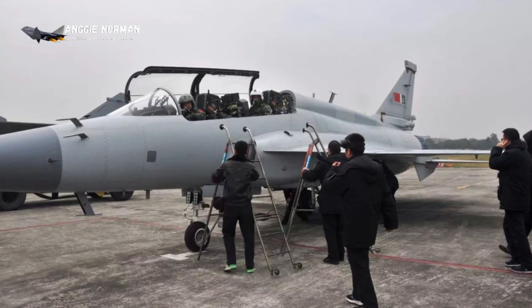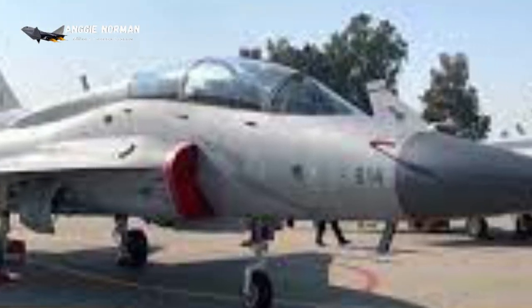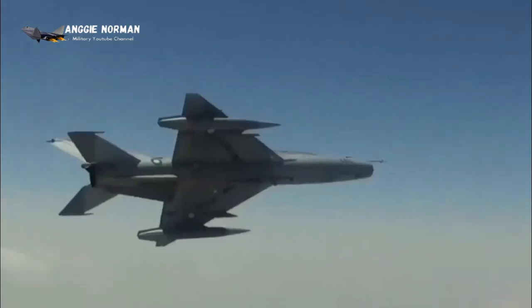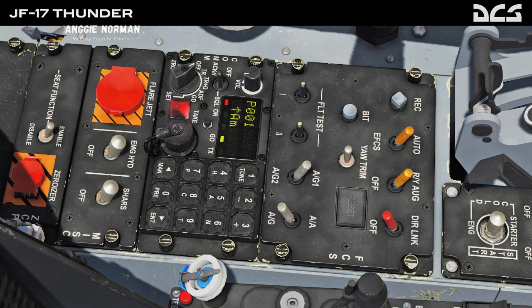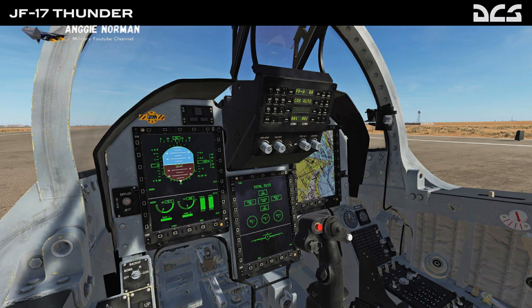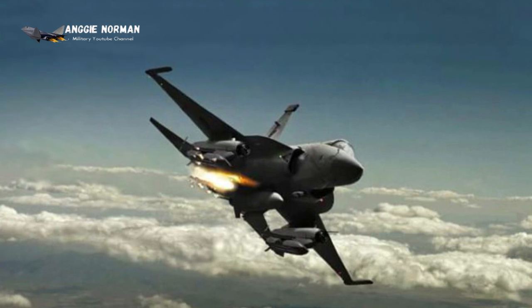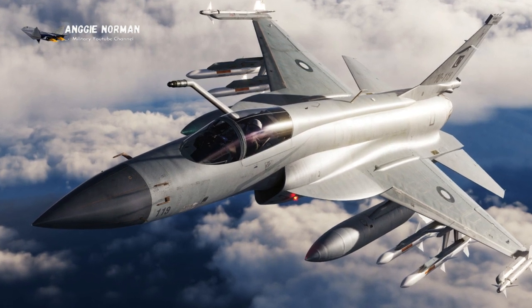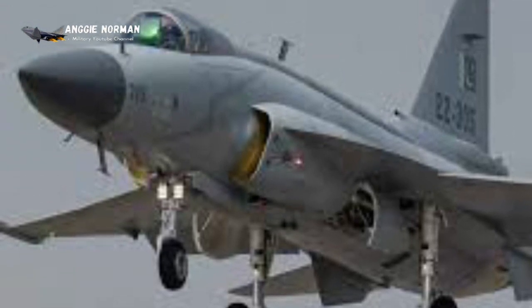The two-seat JF-17B model is also available, serving as a ground-attack aircraft, main fighter, trainer-conversion aircraft, or reconnaissance aircraft. It has been delivered to Pakistan and Myanmar. The single-seat JF-17A Block 3 has been substantially upgraded, featuring a new active electronically scanned array (AESA) radar, a new engine, and an infrared search and tracking (IRST) system. It also features improved avionics, and thanks to its upgraded engine, it is faster and capable of exceeding Mach 2 at approximately 2,469 km/h.